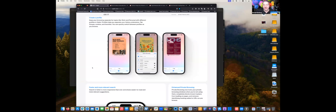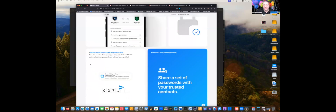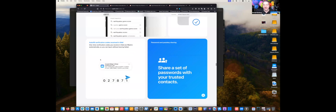They also enhanced autofill verification codes. If you get an email or text with a verification code, it will automatically enter it for you. For example, if a site sends a code via email to confirm it's you, it'll automatically fill that code in — so it works with both email and text message verification codes.